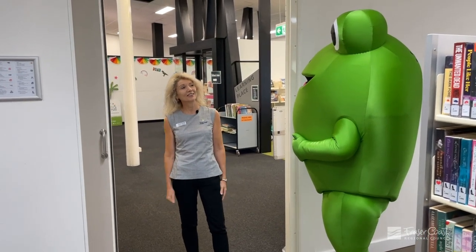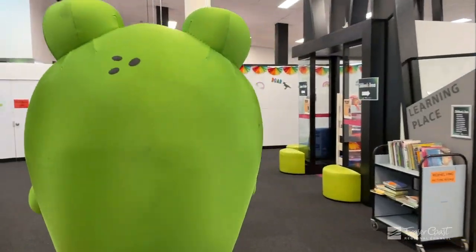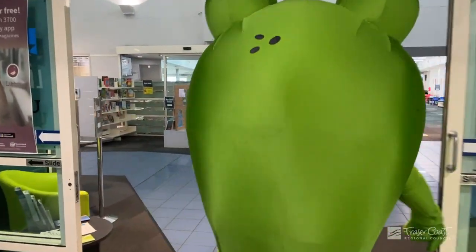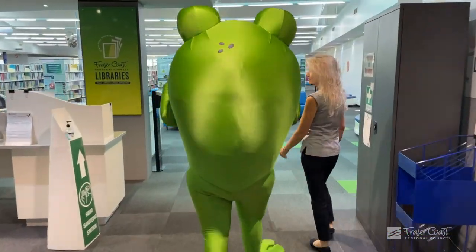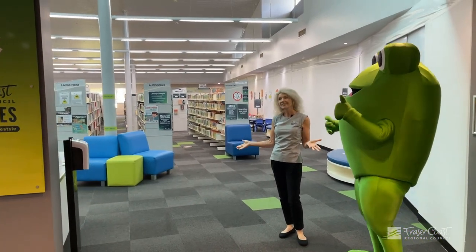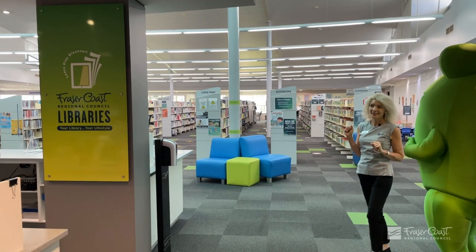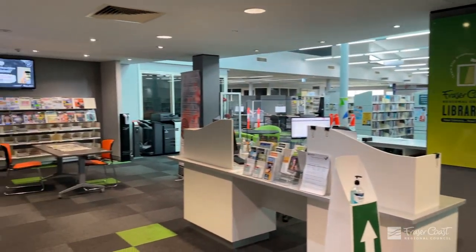Come on Errol, we'll come and have a look at the other part of the library. It's a bit more familiar to everyone. We've still got our fantastic service desk inside, which has got staff to help you. We've got our computers over there. We've got our magazines and newspapers back in the library, which are fantastic.